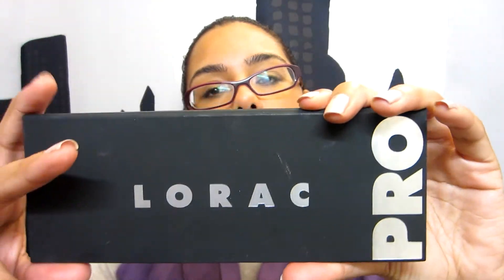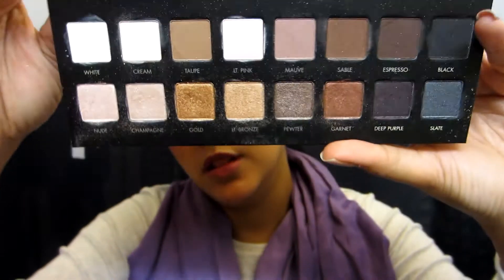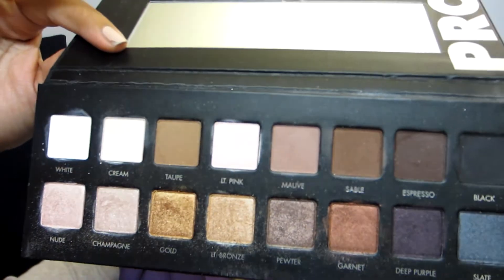While we're still on eyes, you know what's coming — the Lorac Pro Palette. I love this palette. I have a whole video dedicated to my love for it. If you only have one eyeshadow palette, it should be this one. Seriously, not kidding.